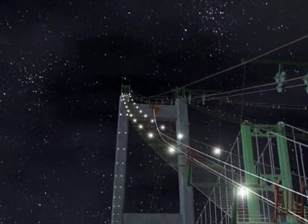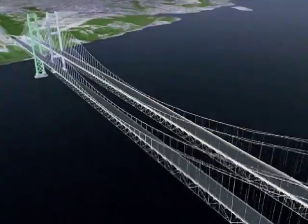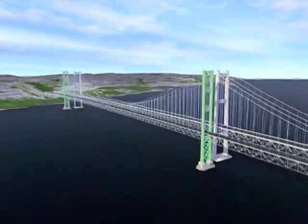And in Washington State, simulations of the new Tacoma Narrows Bridge were posted on the Internet so the public could preview different stages of construction and see how traffic in the Puget Sound area would change when the bridge opened.